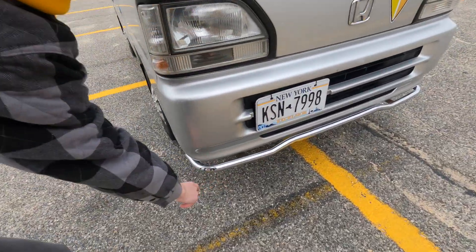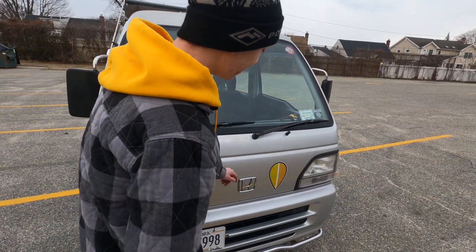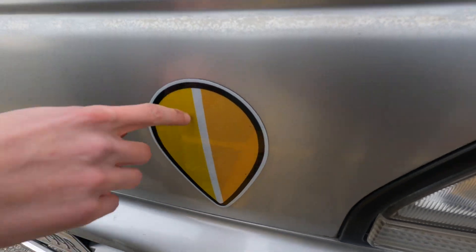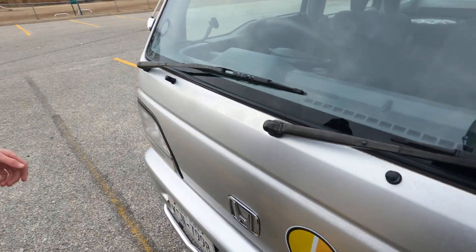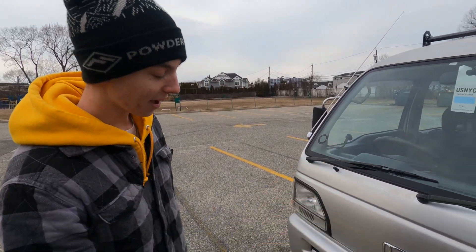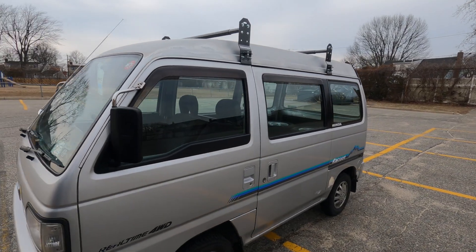It's got the chrome bumpers on it. When it came to me, it had a clear outline of where a decal was. So I felt the right thing to do would be to replace it — I did that on the front and back where the outlines were. I'm sure someone just pulled them off at some point, so I had to stick those back on.